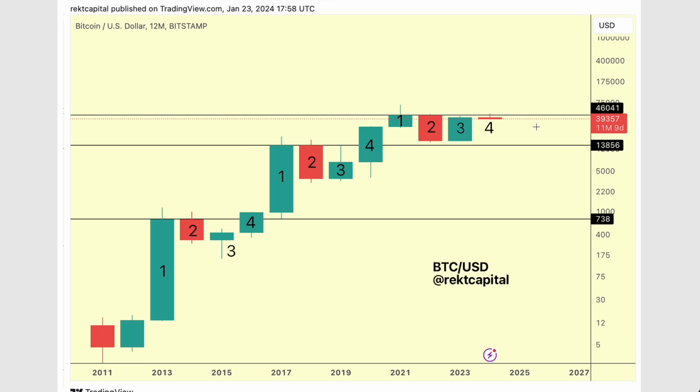Candle four is a candle that inevitably, with time, tends to break the four-year cycle resistance. That means that after the halving, Bitcoin is going to break beyond 46K. This has happened in the past. We tend to comfortably break beyond this four-year cycle resistance after struggling to do so in candle one, two, and three.